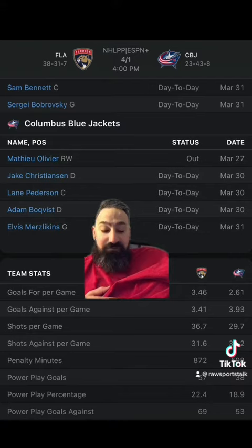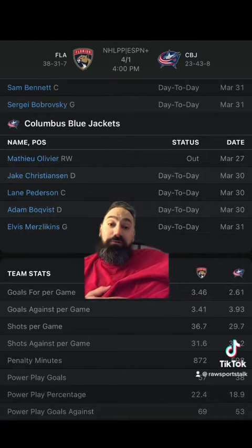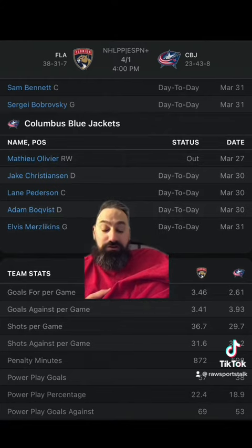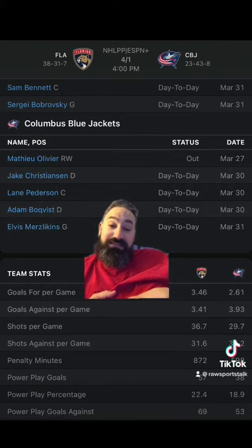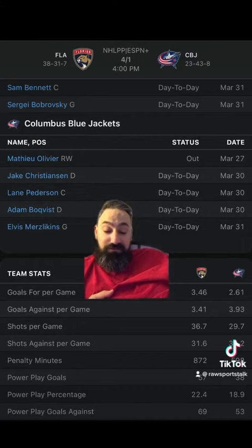Overall, the Panthers are five and five in their last ten games. The over is five and two, with three games hitting the exact over/under, in their last ten meetings. We've had seven, five, seven, and seven goals in the Panthers' last four games, with the Panthers scoring five, three, two, and three in those games.